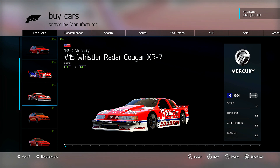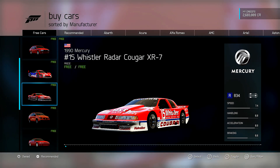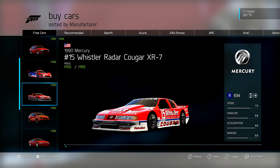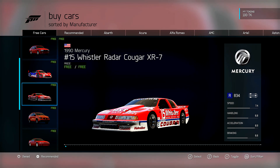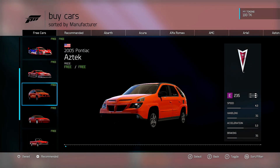Next up we have the number 15 Whistler Radar Cougar XR7. This is a former IMSA GTO car from the late '80s, somewhat of a dominant car that did really well in that series back then. It's probably a pretty cool R-class car. I don't know if it's going to be competitive in R-class or not, but it's going to be fast — a ton of acceleration. Probably kind of a beast to drive, so it could be a challenge and pretty interesting.